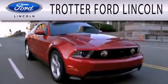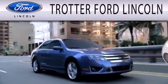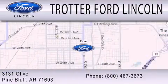Trotter Ford is dedicated to doing everything possible to ensure that the experience you have selecting your next vehicle is as pleasant as possible. We are located at 3131 Olive in Pine Bluff.